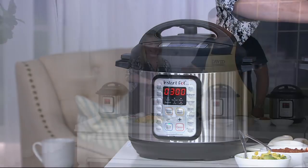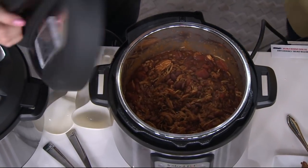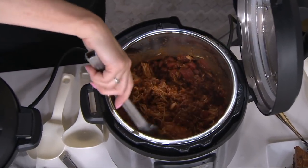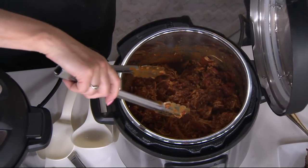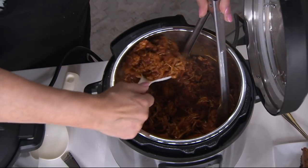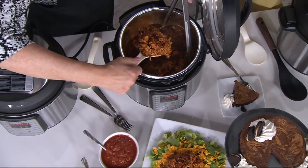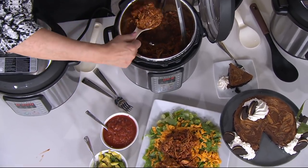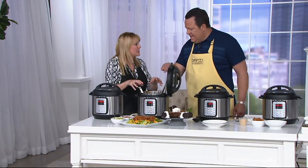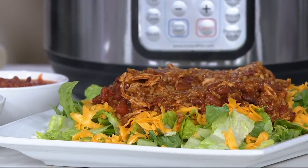Imagine fast-forwarding three hours — we have a finished one here. Look what we've got: the Burrito Bowl, quick and easy, all my beans, everything is in here. What you want to do is come in and shred the chicken — it's so tender you're not going to have to work very hard. Then you serve this over top a bed of lettuce and shredded cheese. This is your complete dinner, literally 25 minutes under pressure. This recipe is not in the book, but you'll find it easily online.